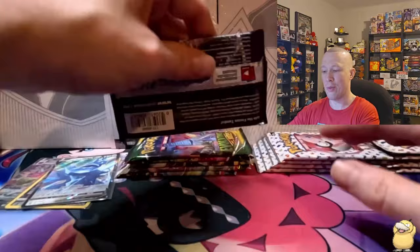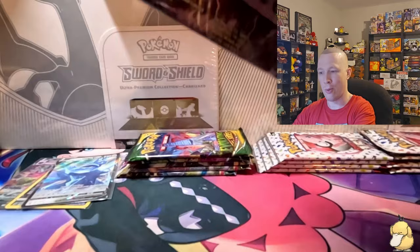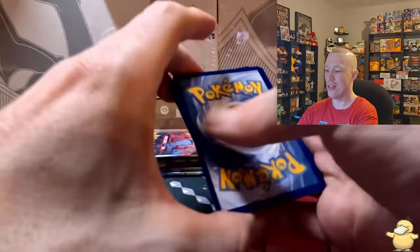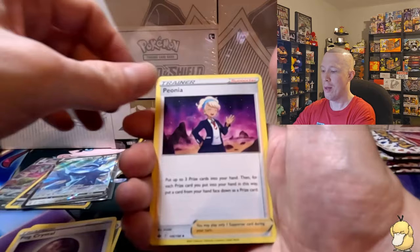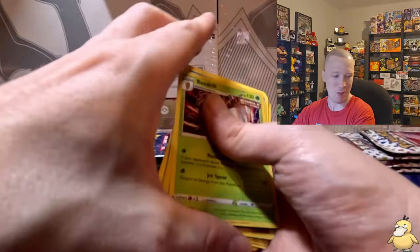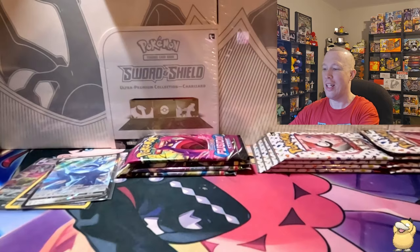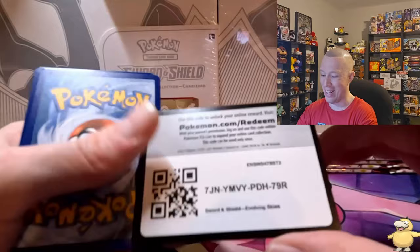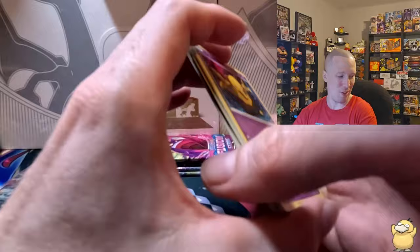Now into box number two — the Zoroark box, which comes with Chilling Reign, Evolving Skies, Fusion Strike, Astral Radiance, and two Lost Origin. Starting with Chilling Reign, a hitter pack — lightning energy, Fog Crystal, Pianna, Whirlipede, Lapras, Blitzle, Audino, Deerling — Deadly Bird, Scovet as reverse, and a hollow Beedrill. Not too exciting. Into Evolving Skies — my only Sword & Shield master set — white code card, reverse is a Zinnia's Resolve and a Lilligant rare.